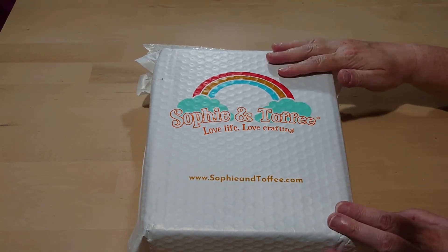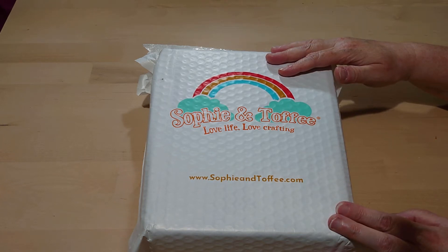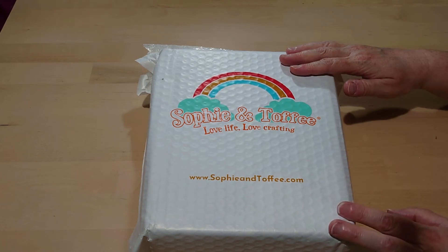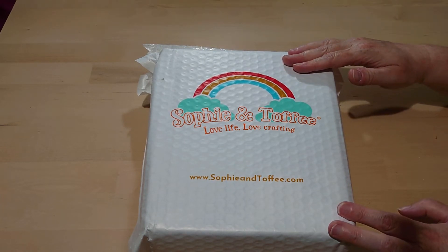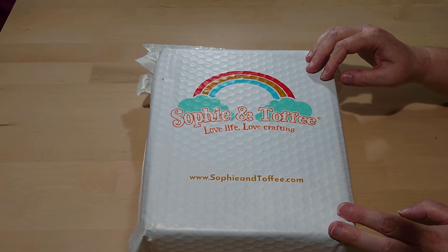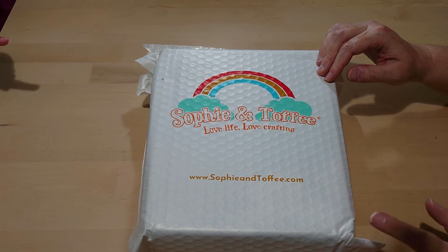The previous boxes had epoxy resin rather than UV resin, so I haven't had a chance to do any making with them, because with Squinks being 10 years old it's not really made for her age group. Any Sophie and Toffee subscription boxes with UV resin or epoxy resin — you must have adult supervision. Squinks would not be getting this box all by herself. You do have to be careful because epoxy resin can be quite toxic, so you need a respirator and protective gloves.